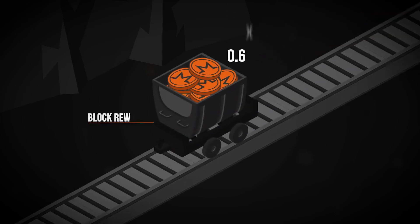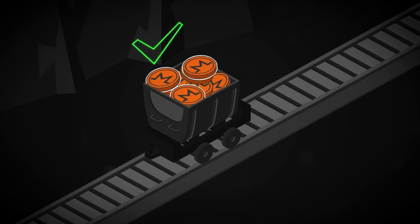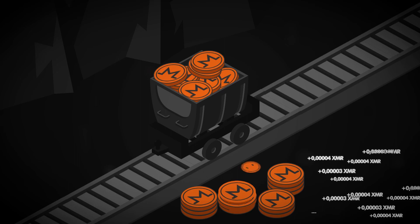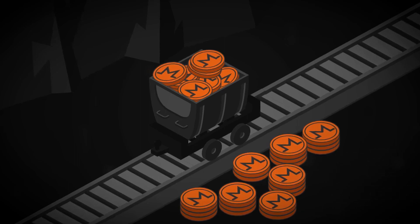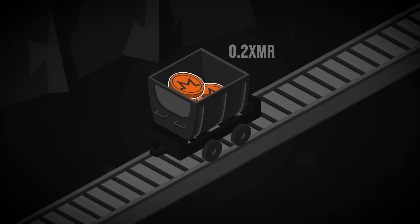This is relevant because Tail Emission serves as a defense against bad actors looking to take advantage of this. If miners decide to stuff as many transactions as possible into a block to maximize their fees, the 0.6 XMR block reward will be burned. This penalty also stops spam attacks from suddenly increasing the block size.